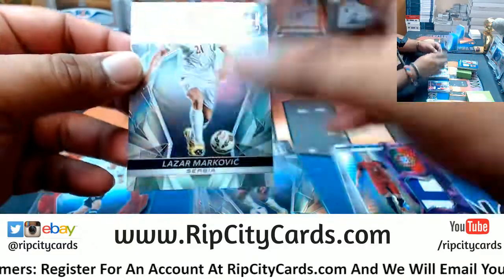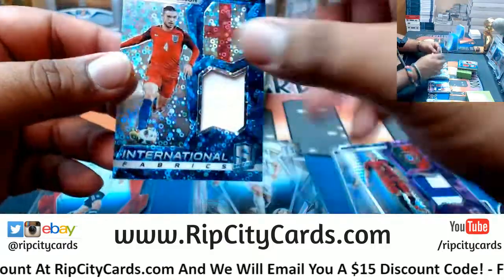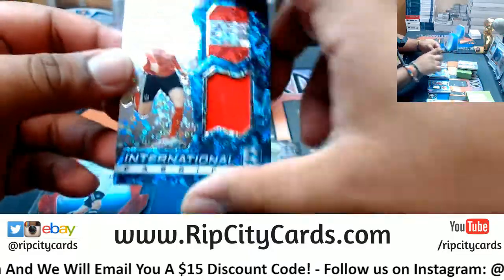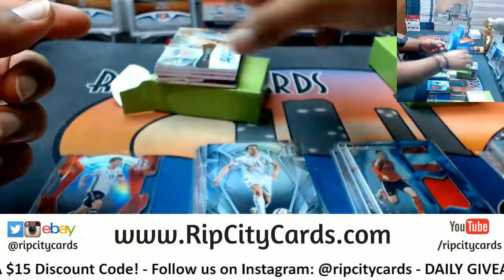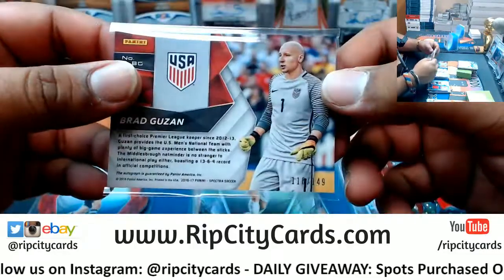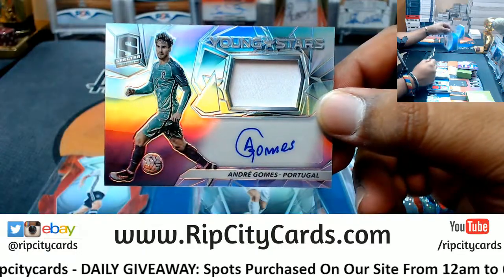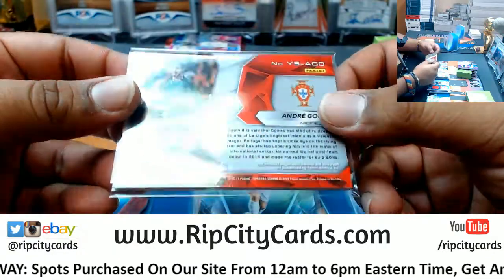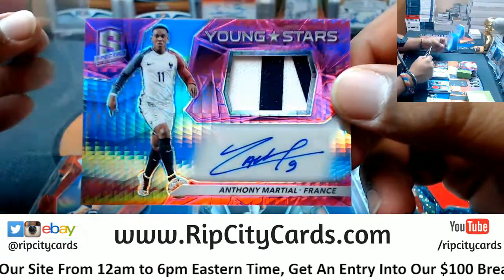For Serbia, Lazar Markovic - the parallel, not numbered. Jordan Henderson for England with the patch, that is number two of 75. Mark Janko from Austria with a patch, that's number two of 75. Repping the USA, Brad Guzan goalkeeper for the US of A, that's number two of 149. Another patch auto for Portugal, Andre Gomez - the patch auto, number two of 149. For the world champion French national team, Anthony Martial with the patch auto, that's number two of 25.